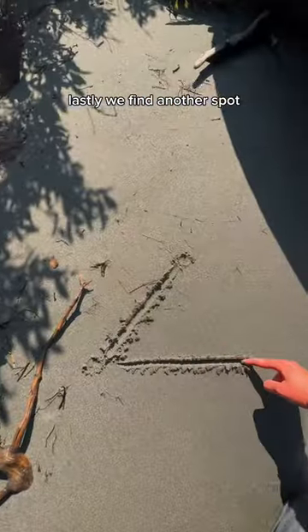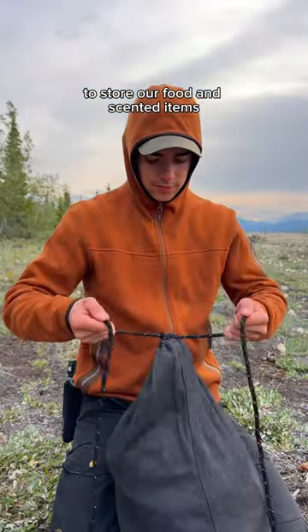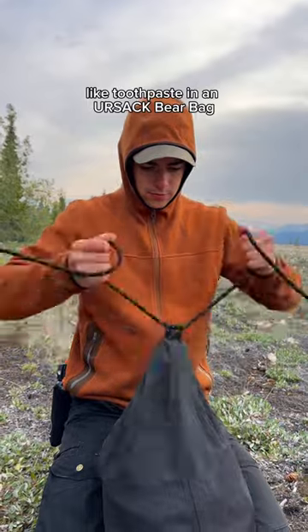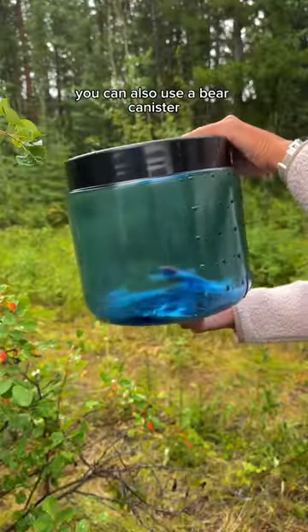Lastly, we find another spot 100 meters away from both where we cooked and our camp to store our food and scented items like toothpaste in an ersac bear bag approved by Parks Canada, that gets tied securely and stored on a tree. You can also use a bear canister.